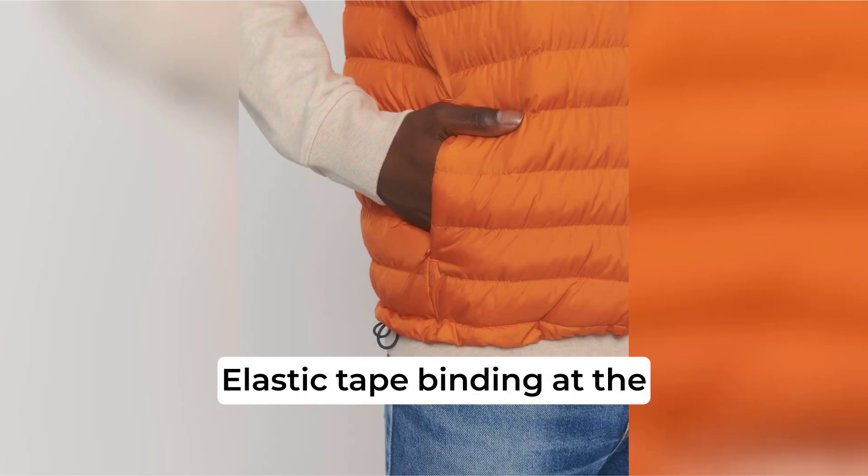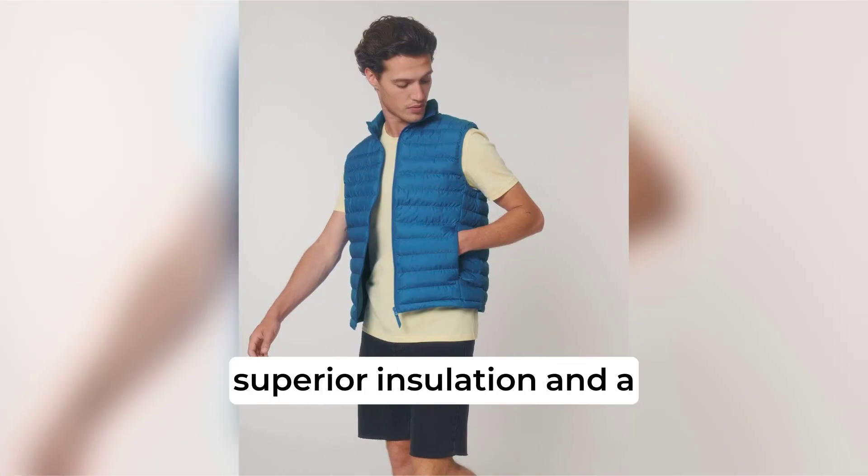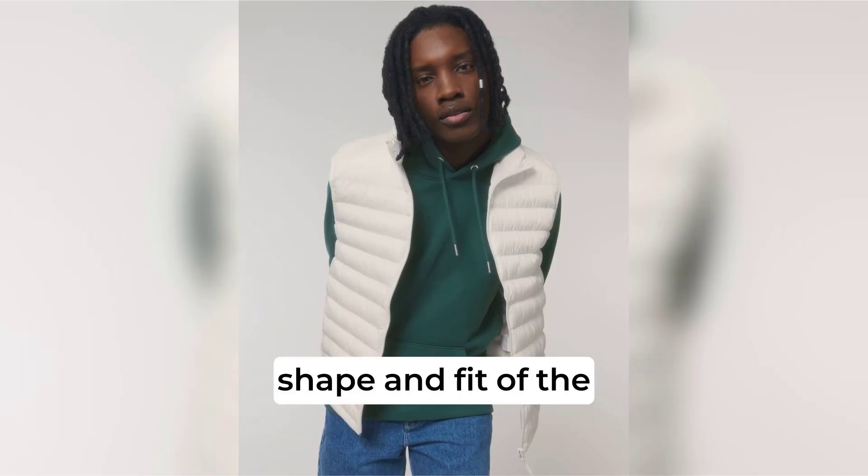Elastic tape binding at the armholes ensures a snug yet comfortable fit. The fully quilted design provides superior insulation and a stylish, textured appearance, while side panels enhance the shape and fit of the body warmer.